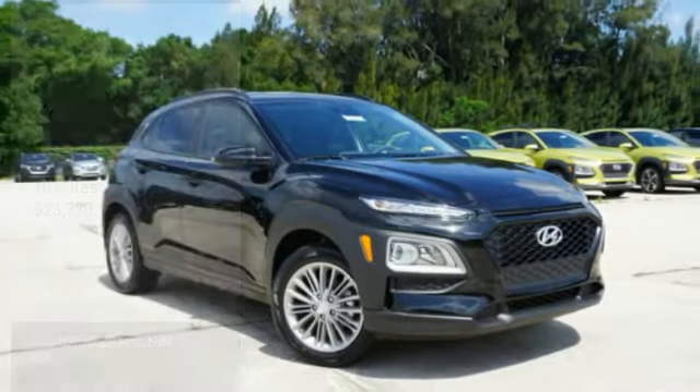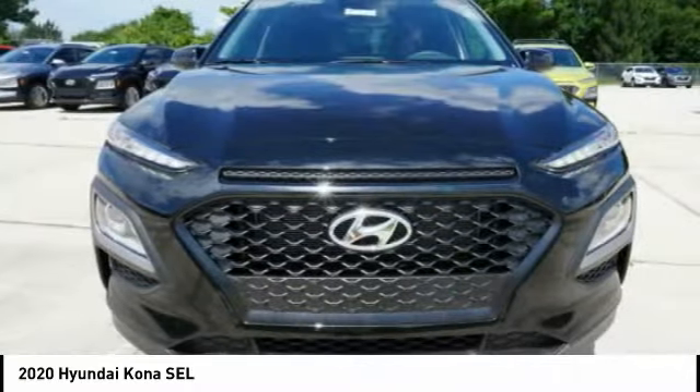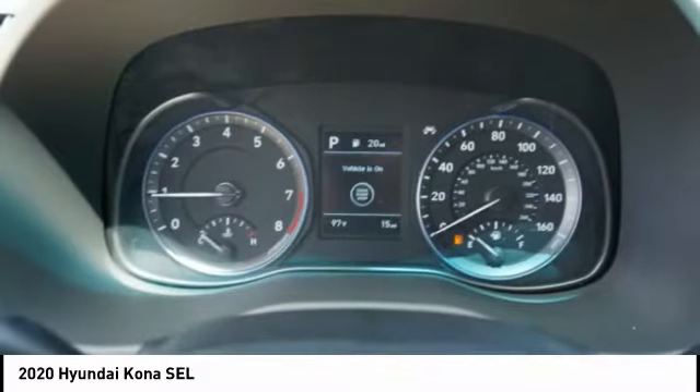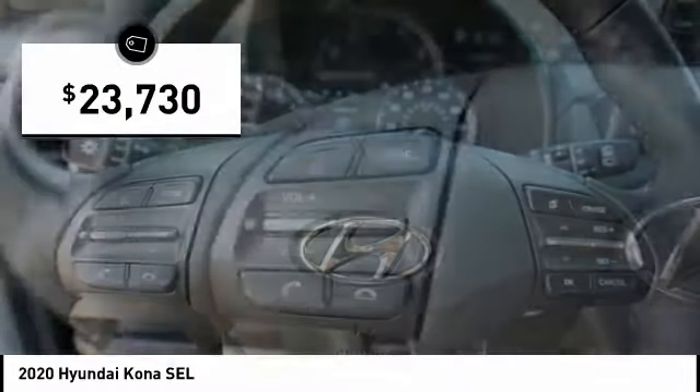Test drive the 2020 Kona. The Hyundai Kona provides a wide variety of functionality in the small SUV body. The energetic design is perfect for those looking to marry their adventurous side with their urban lifestyle, and is priced below $25,000.